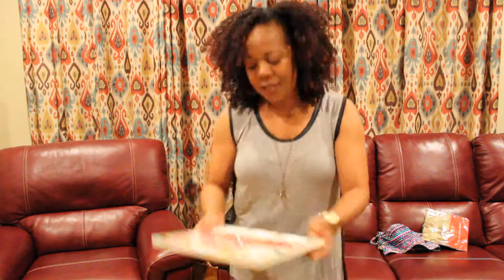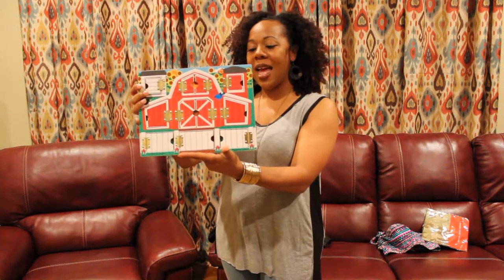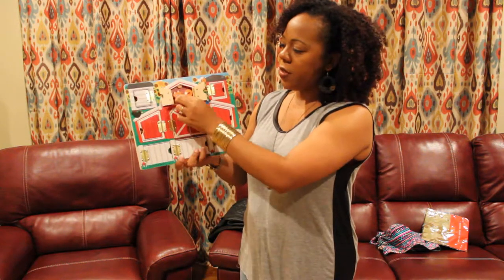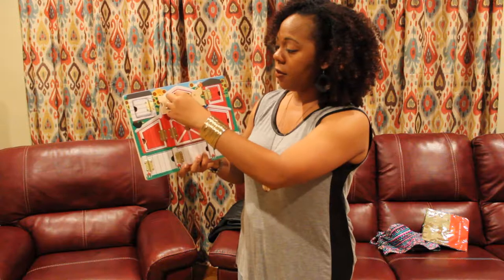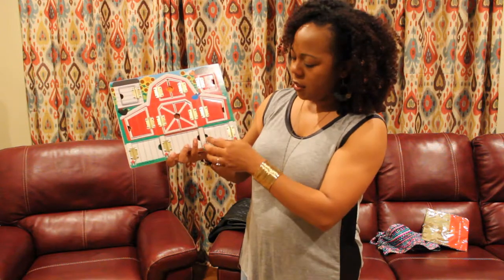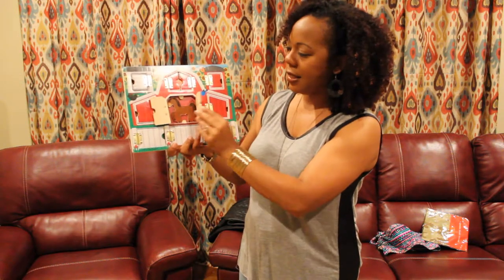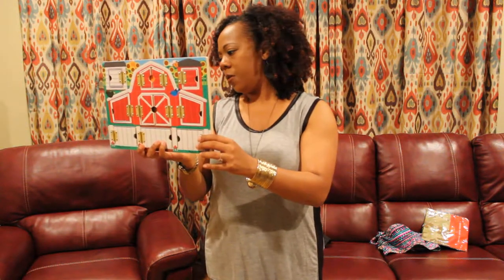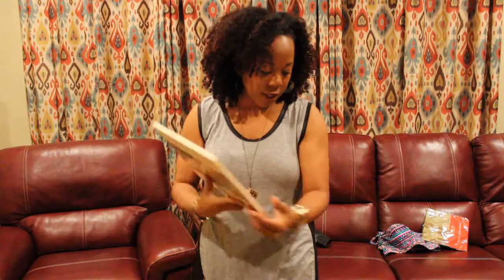Now this is a Melissa and Doug Hide and Seek Farm — it says it's a magnetic activity board. I didn't realize it was magnetic. So you just open this up — oh yeah, it is magnetic. You see the little animals there and they come out and play. So that is only missing one; whatever little creature was here is no longer there, but every other animal is in place. Melissa and Doug puzzles go for a pretty penny. I'm looking to see if this one has a price sticker on the back from the store, but it does not, so I don't know how much that's going to go for.